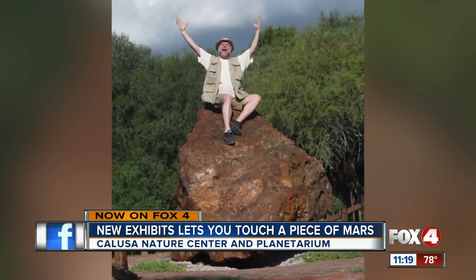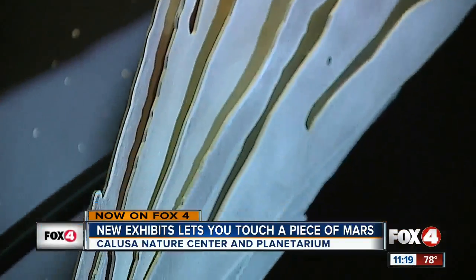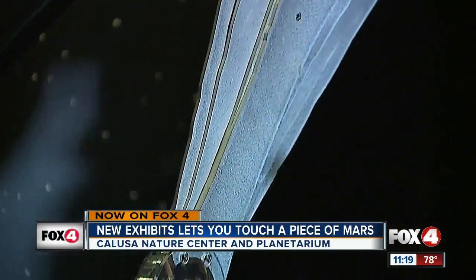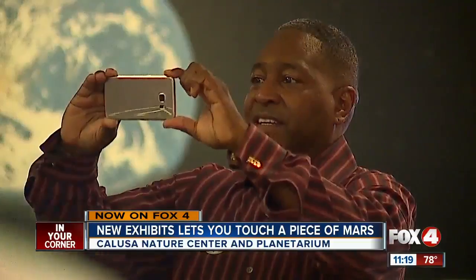All thanks to the donation of meteorite hunter Tim Heitz. The little chunk of Martian rock came a long way — it was a pretty amazing trip to get here. It was knocked loose from something crashing into Mars, and wound up in the deserts of Morocco, where it spent most of its time hiding. These were ones that had probably been there for a while, maybe 2,000 or 3,000 years, on the desert floor.